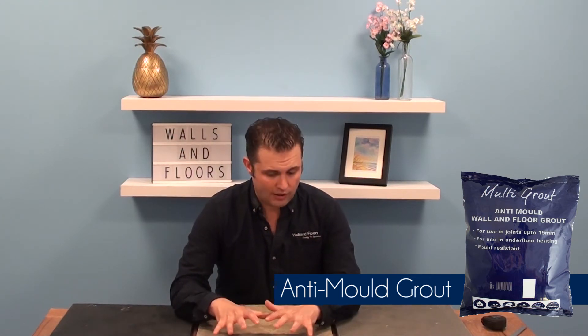When it comes to grouting, remember the golden rule: pick a colour that's going to complement the tile without taking away from the overall design. For the steel and coal tiles, go with a grey, black, or dark grout, and with the sand, use a limestone or beige grout.